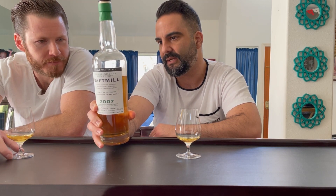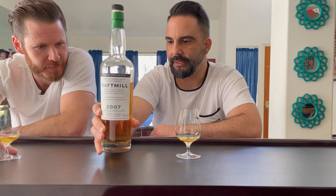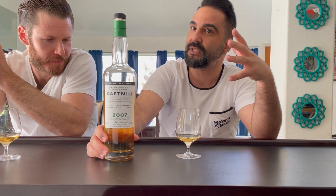The barley variety Optic was grown in their south fields and harvested in the last week of August 2006, then stored on the farm to be malted during the summer of 2007. This is bourbon cask matured — first fill, ex-bourbon. Pricing in the United States is very high. The cheapest you can find it retail is around $220, but most places it's $250.